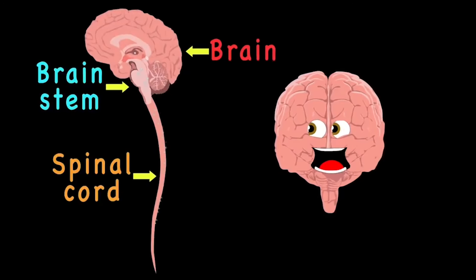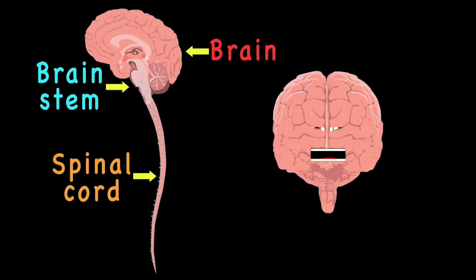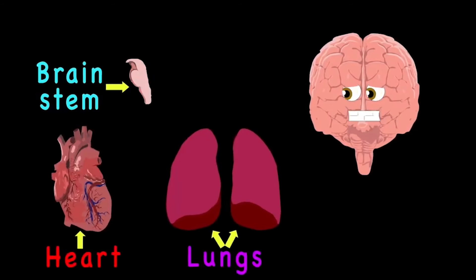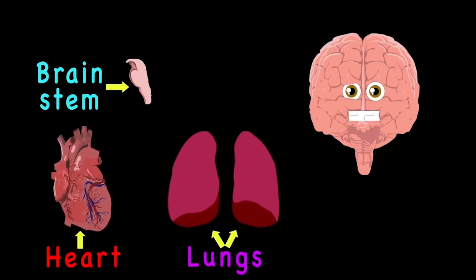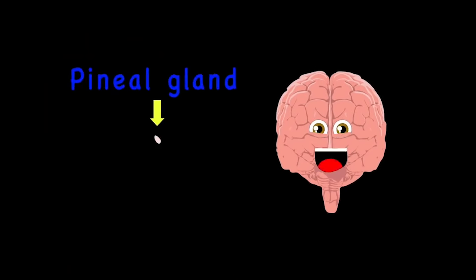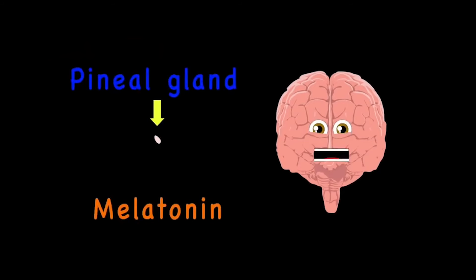Your brain stem maintains vital control of your heart and lungs — it controls important reflexes to make sure your body runs. Your pineal gland produces all your precious melatonin, which can help you sleep at night and makes you wake up in the morning.